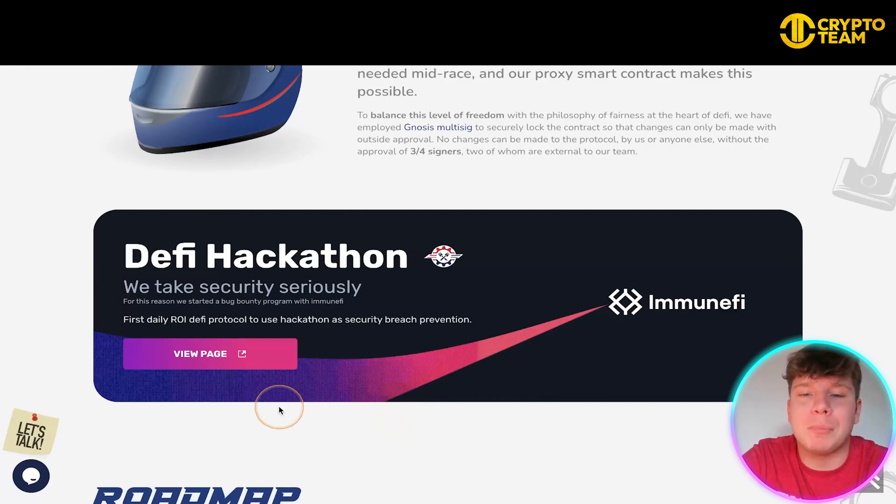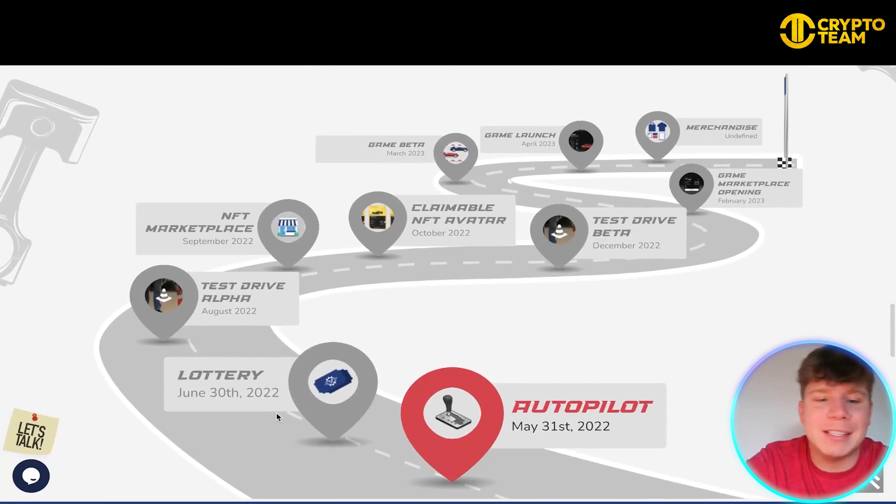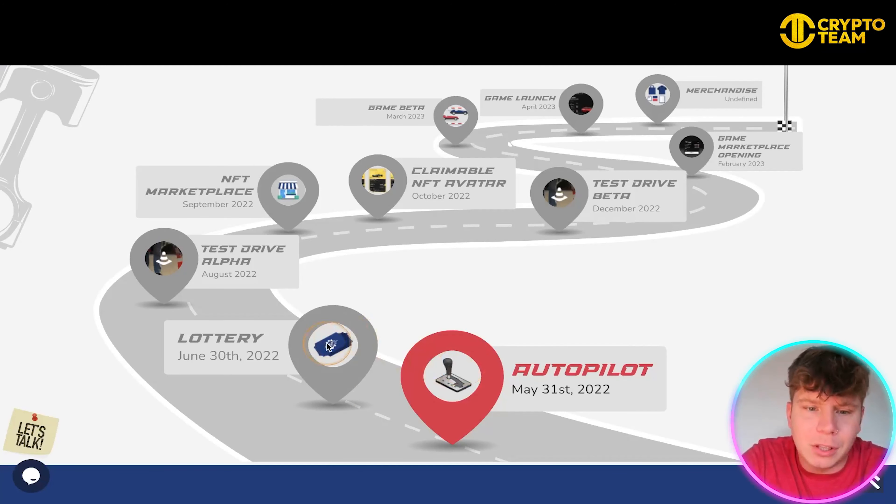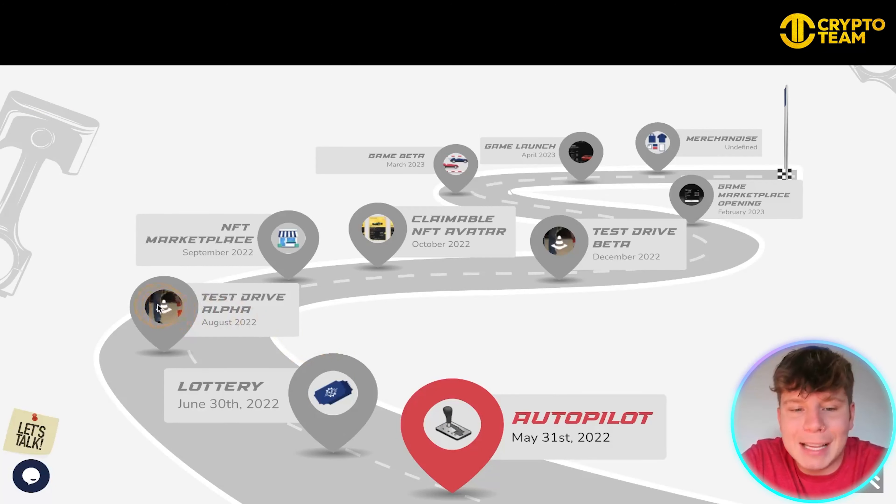Now their roadmap is laid out in a racing scenario, which is really cool. Autopilot: May 1st 2022. Lottery: June 30th 2022. Test Drive Alpha: August 2022. NFT Marketplace: September 2022 — super excited for that. Claimable NFT Avatar: October 2022. Test Drive Beta: December 2022. Game Marketplace opening: February 2023. Game Beta: March 2023. Game Launch and Merchandise is undefined right now, but you can imagine it being like F1 merchandise shops — very very cool.